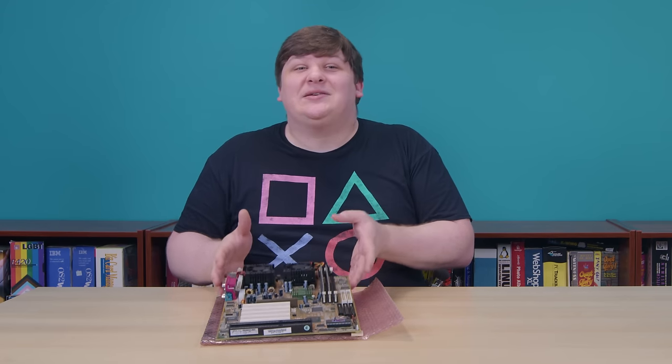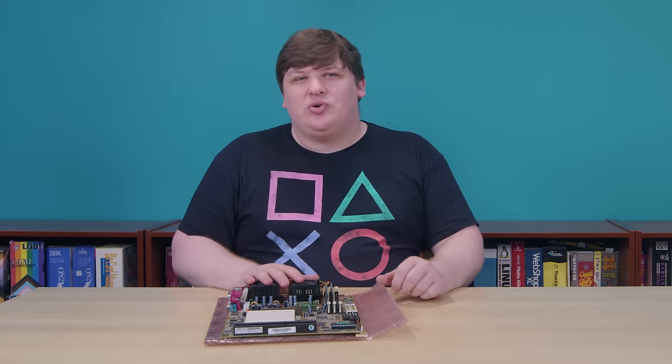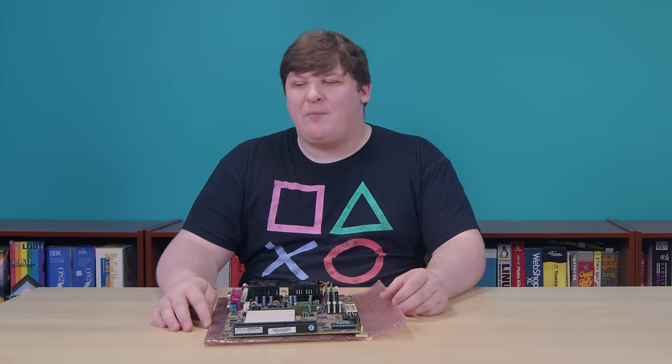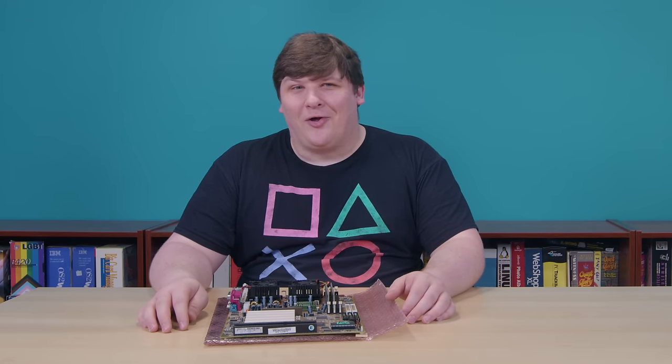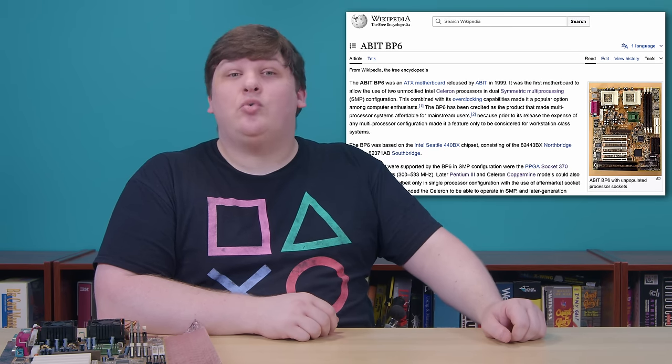It was still absolutely an enthusiast product, but unlike what came before it, the BP-6 sold to — I don't know — tens of thousands? Hundreds of thousands? A ton of people. And more importantly, a lot of those people didn't have pathological amounts of free time on their hands — they were fairly normal, as computer people go. That's why, while most enthusiast products from this era have been lost to time no matter how big a deal they were in their day, the BP-6 is so well remembered that it has its own wiki page.